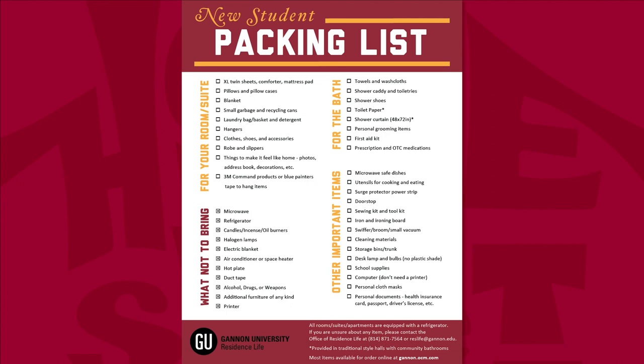Please note that all mattresses across campus are twin extra long. Additionally, toilet paper and shower curtains are provided in Finnegan Hall only, where there are restrooms shared by each wing. North Hall residents are required to provide their own toilet paper and shower curtains and are responsible for cleaning their own bathrooms.